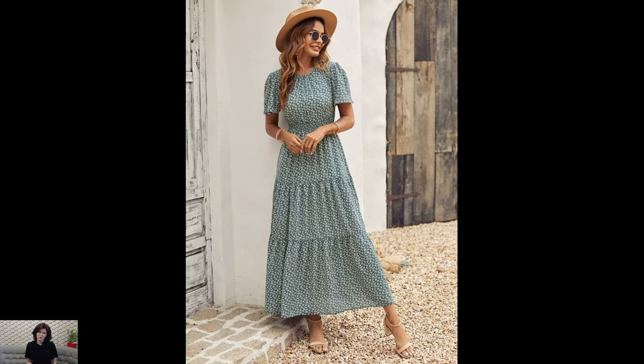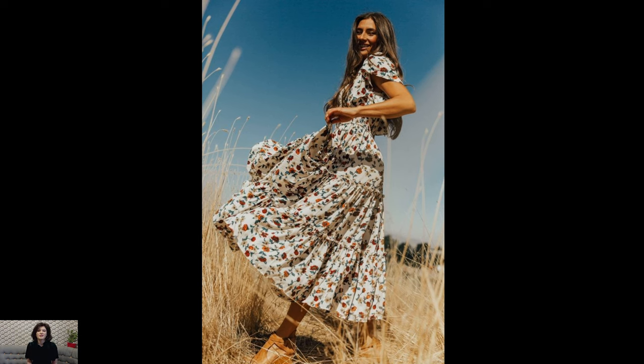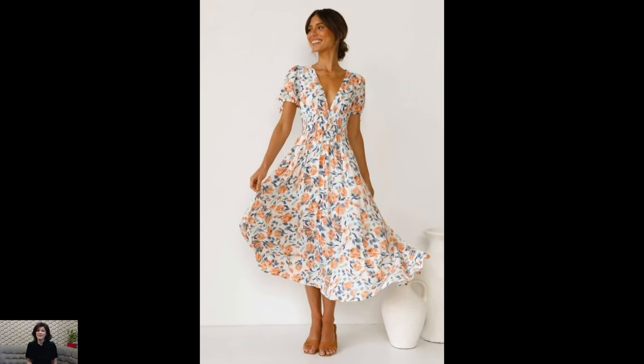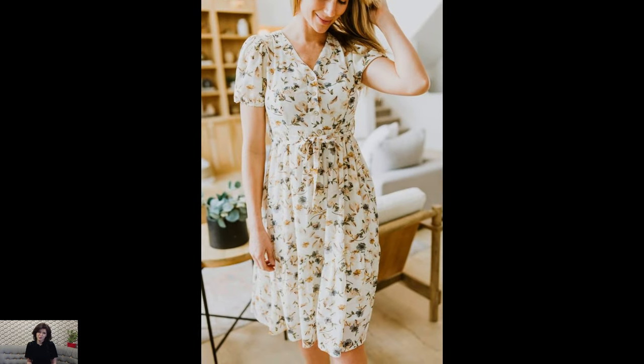Whether it's a midi-length dress with a full skirt or a prairie-style maxi dress with ruffles and lace, cottagecore dresses embrace a romantic aesthetic that celebrates the beauty of femininity in all its forms. Moreover, cottagecore dresses are more than just garments — they're a lifestyle.